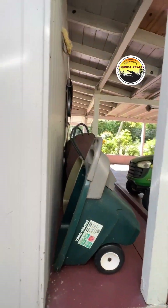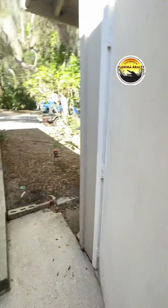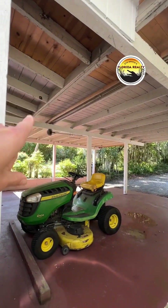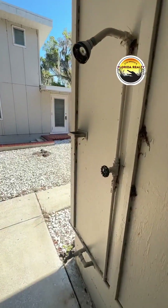The washer and dryer hookup is right here, along with a great hot water heater and more storage. You can walk the whole way under the breezeway to do laundry, hang your laundry out on the line here, or drive. There's also an outdoor shower.